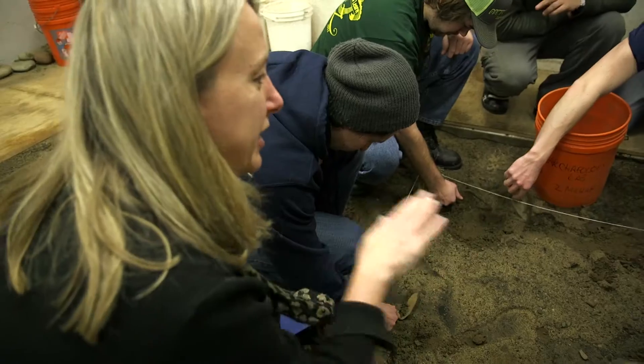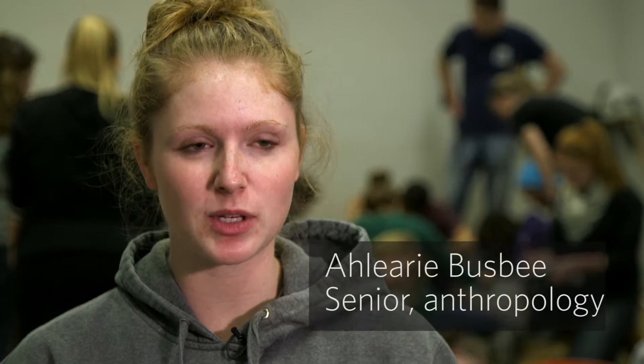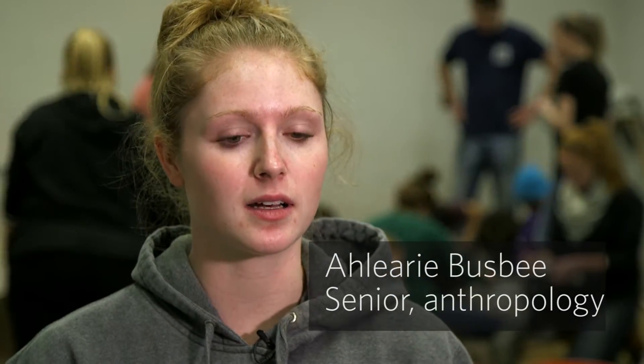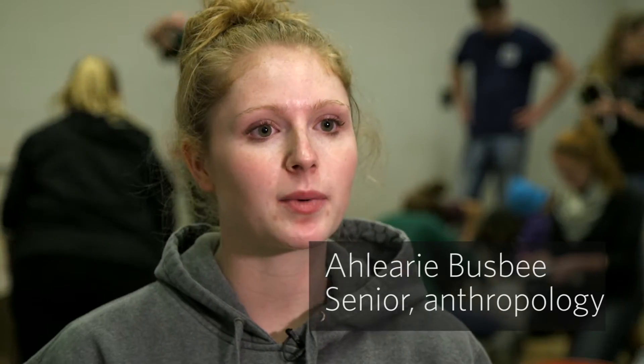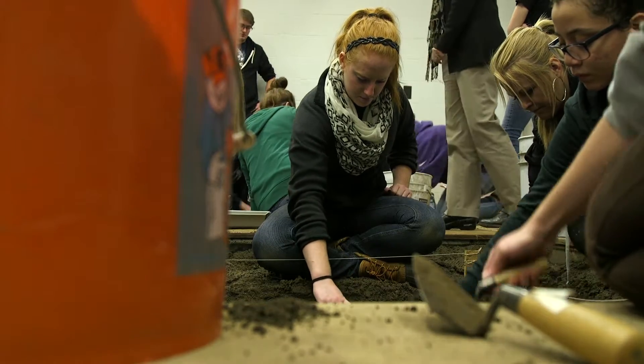We're doing a forensic dig, trying to keep it from collapsing as much as possible. We're going to be using everything we've learned throughout the year on how to identify a person in a forensic setting, how to use archaeological methods to dig them up, and then once we have dug them up, to identify them.